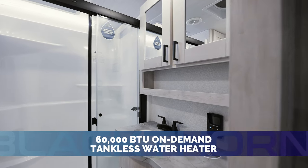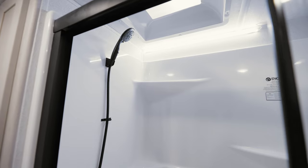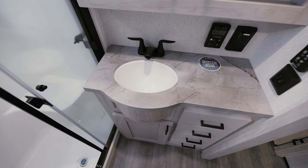Enjoy long hot showers with Blackthorn's on-demand hot water heater and seamless fiberglass shower. Getting ready is easy in a bathroom that provides this much storage and countertop space.